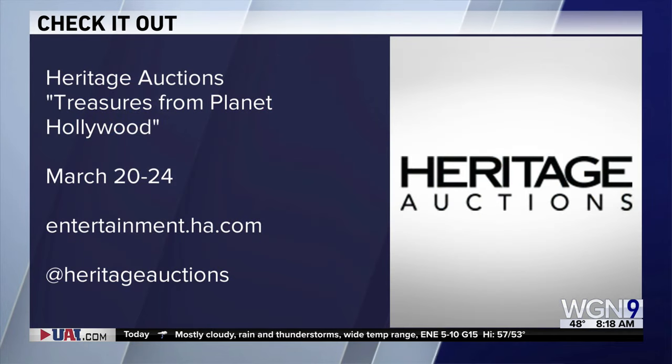The auction begins March 20th and ends on the 24th. For more, you can go to entertainment.ha.com or follow them on social media. Thanks, Brian.